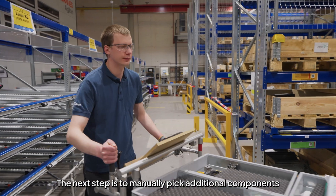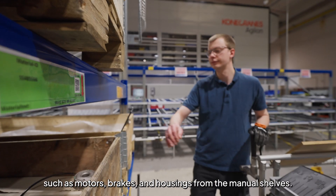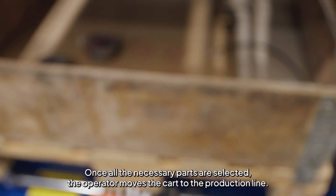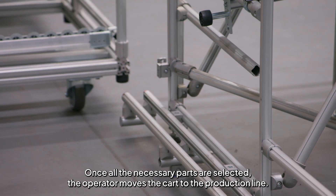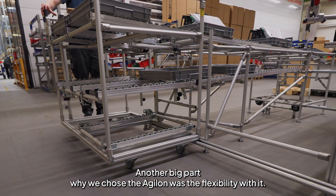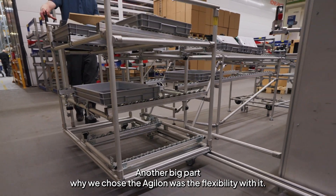The next step is to manually pick additional components, such as motors, brakes and housings, from the manual shelves. Once all the necessary parts are selected, the operator moves the cart to the production line.